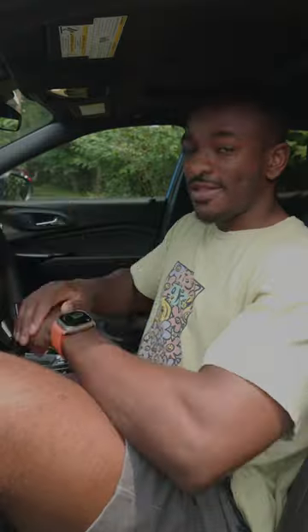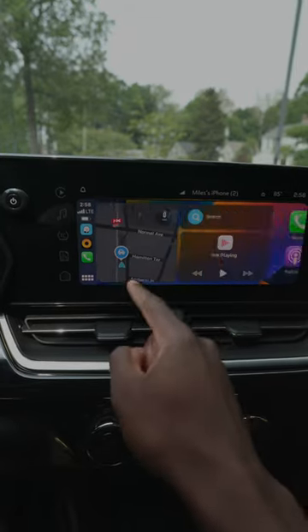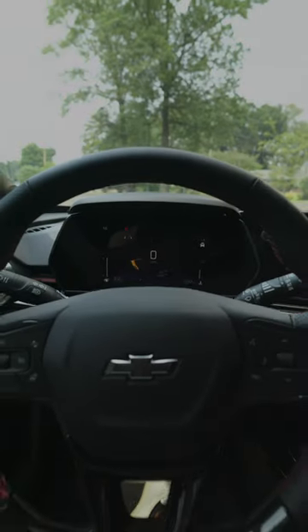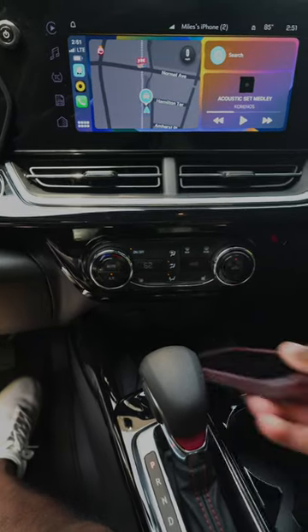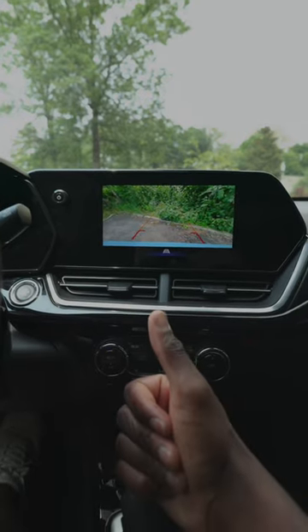This is a sub $30,000 car. Unlike a lot of other expensive cars I've driven recently, the Trax actually has wireless Android Auto and Apple CarPlay — no cable required. You've also got a nice 11-inch touchscreen and all the necessary tech features you'd want, like a wireless charger, lane keep assist, a backup camera, and remote start.